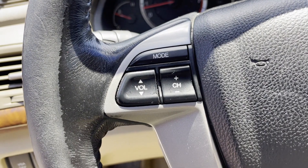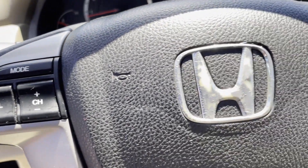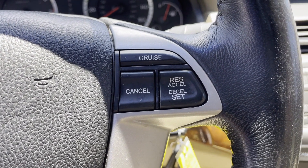Engine immobilizer, automatic headlights, auto dimming rear view mirror, auxiliary input, and aluminum wheels.